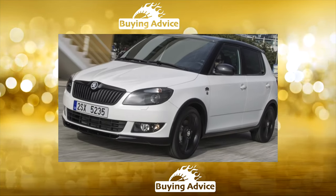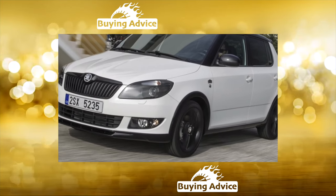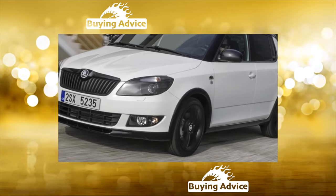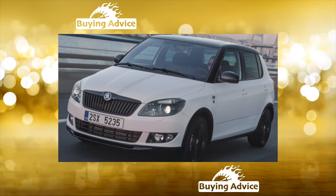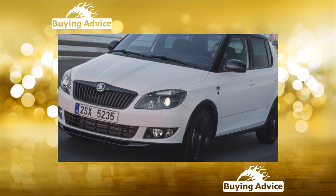So is it worth buying? Yes, it costs — the Fabia is a pleasure to drive. The cost of servicing the model is not prohibitive, and the market is full of inexpensive but high-quality analogs of original components, including body panels.